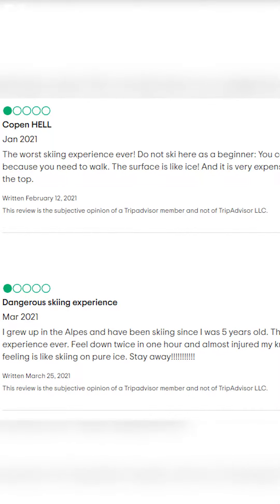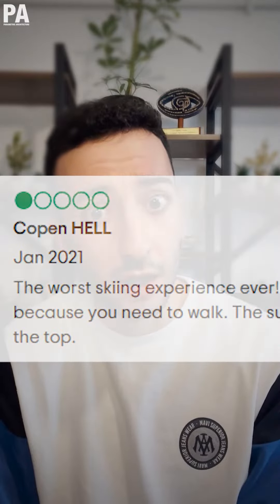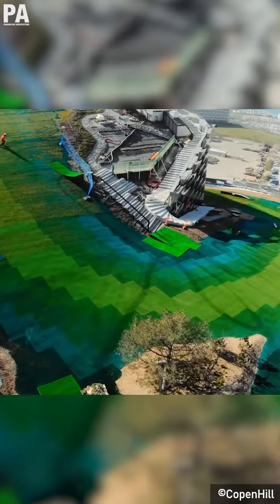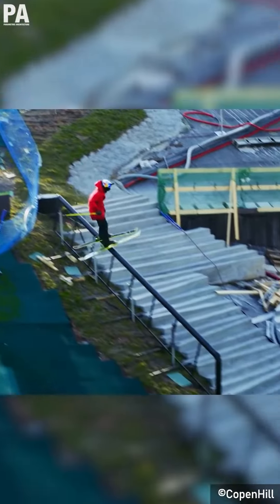However, some skiers weren't quite pleased when they experienced Kopenhill — or Kopen-Hell, should I say. Anonymous skiers complained about the surface being too close to ice in texture, which led to a dangerous experience and a price they had to pay, both with their pockets and their injuries.